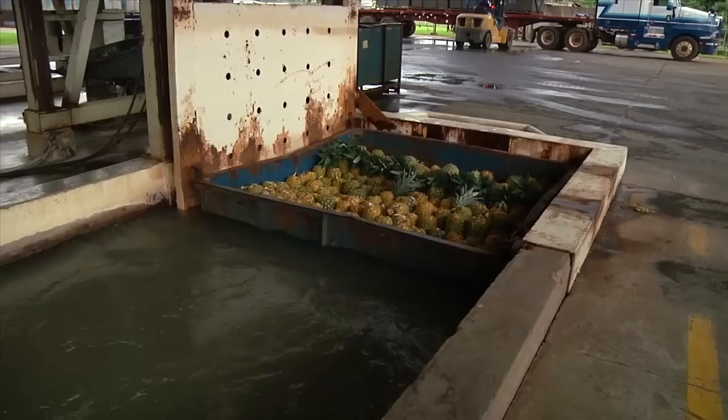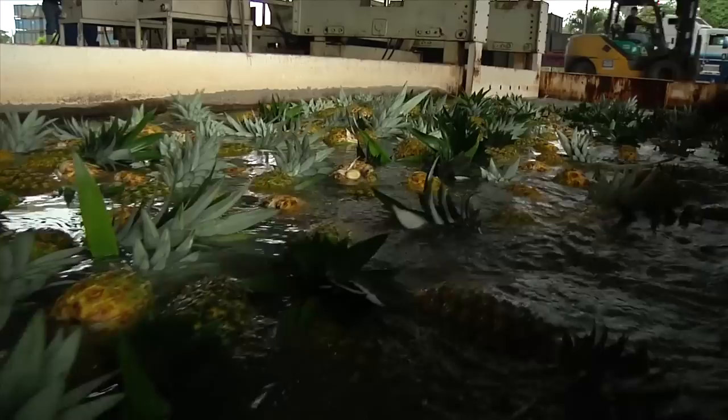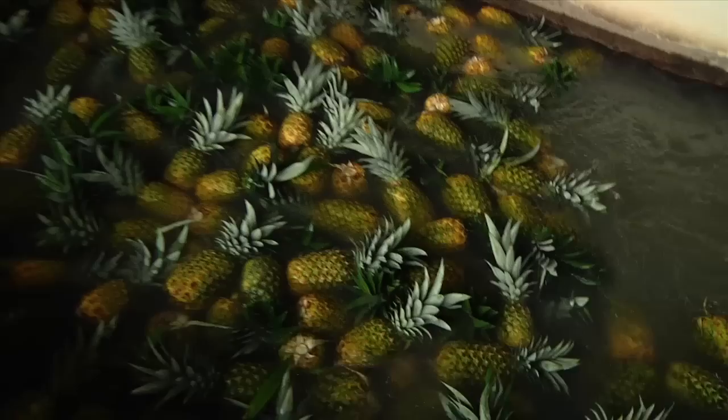The field bins are submerged into a pool of water. If any pineapples sink, they do not meet our quality standards. With the help of a gentle current, the floating pineapples are carried to the first workstation.